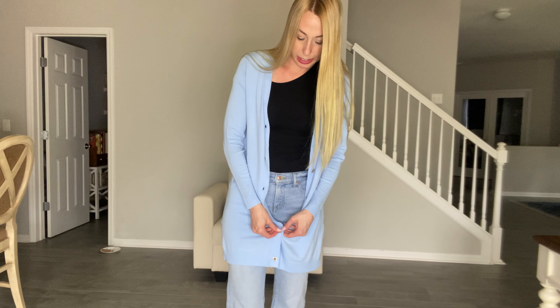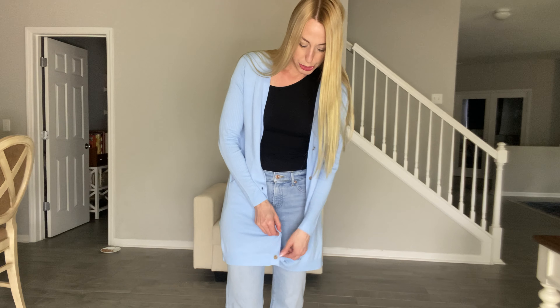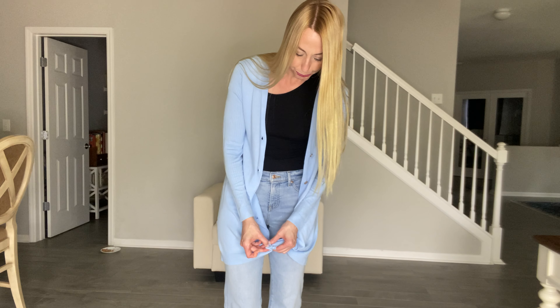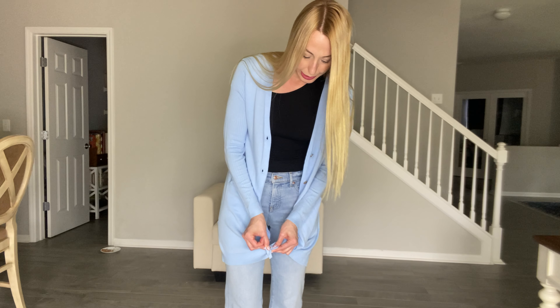And if you're somebody that tends to get cold, you can even carry it with you until summertime if you get colder than normal. I just want to show you what it looks like open because that's how I normally wear my cardigans. Last button.